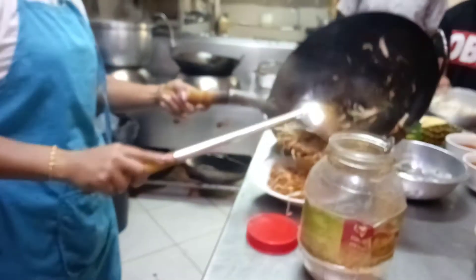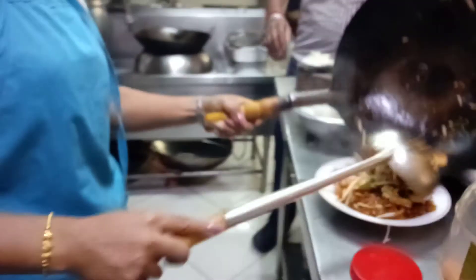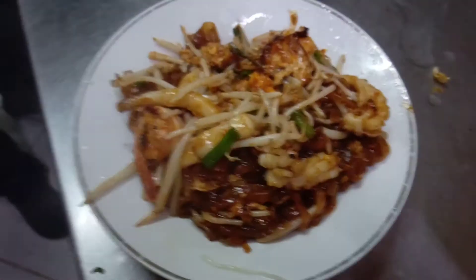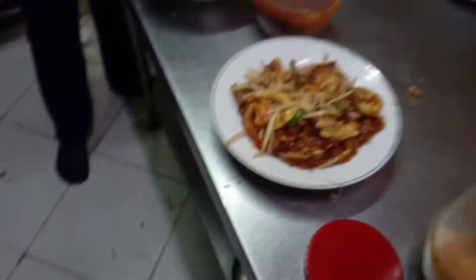This Pad Thai is a famous dish of Thais. This is seafood also. Now we will garnish. What seafood do we have inside? It's shrimp and squid. And now they're gonna garnish it.